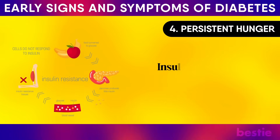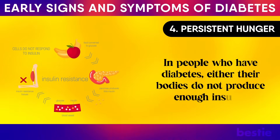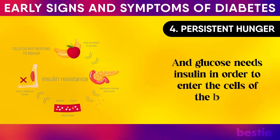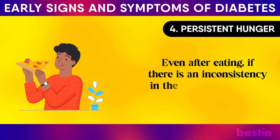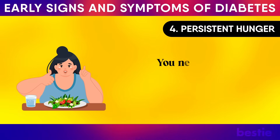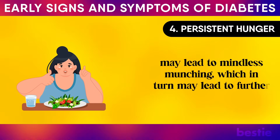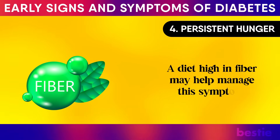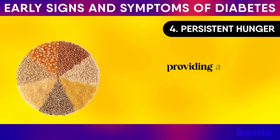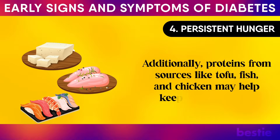Persistent hunger: insulin resistance is a common and serious complication of diabetes. In people who have diabetes, either their bodies do not produce enough insulin, or they are unable to make good use of the insulin they do produce. Glucose needs insulin to enter the cells of the body, so even after eating, if there is an inconsistency in insulin levels, the body will continue to believe it needs more food, causing persistent hunger. A diet high in fibre — foods like beans, whole grains and lentils — slows digestion and absorption of carbohydrates, providing a steady supply of energy. Proteins from sources like tofu, fish and chicken may also help keep hunger at bay.